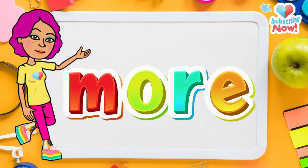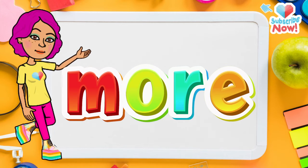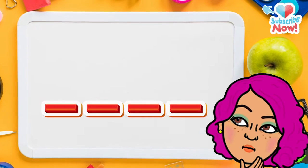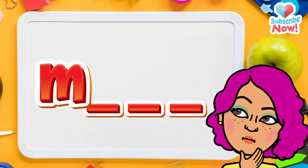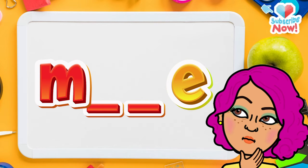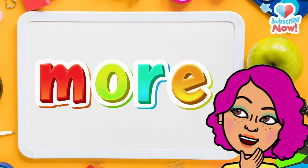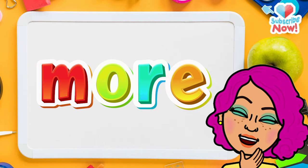Now let's learn the word more. First let's spell it: M-O-R-E. More. Do you remember the first letter? M. That's correct. Do you remember the last letter? Yes, it's E. And here's a challenge — do you remember the middle letters? O-R. You got it. Now let's read the letters together. And what do we get? More.